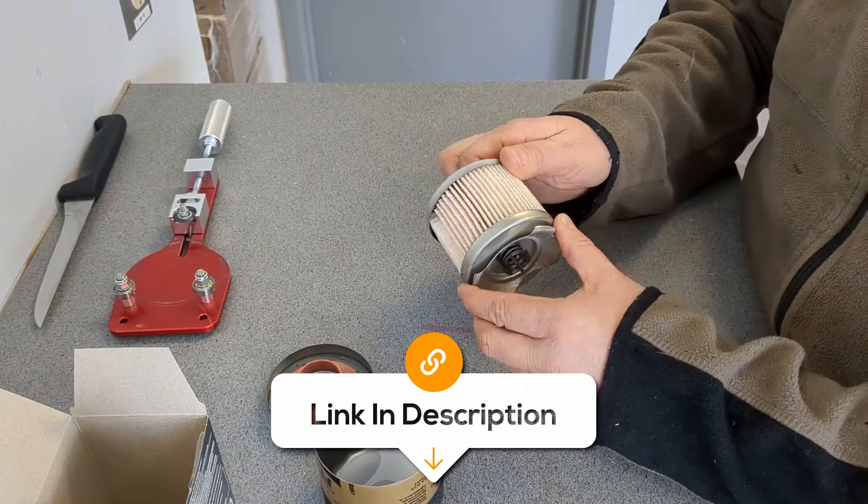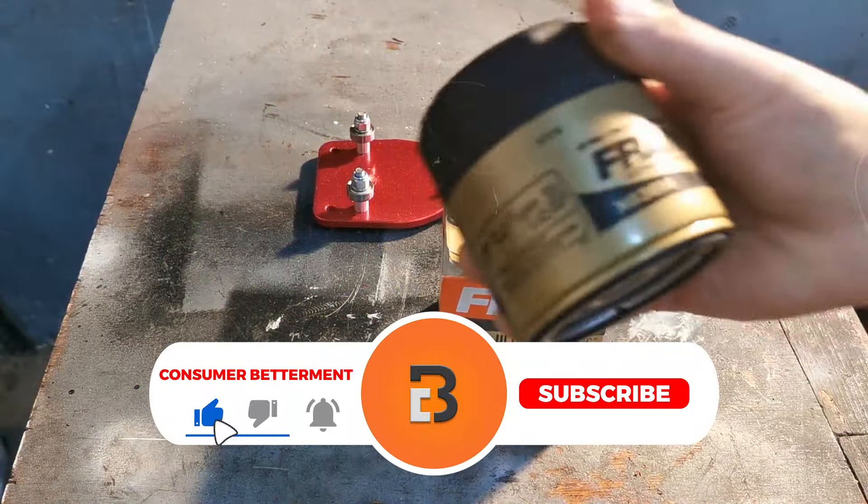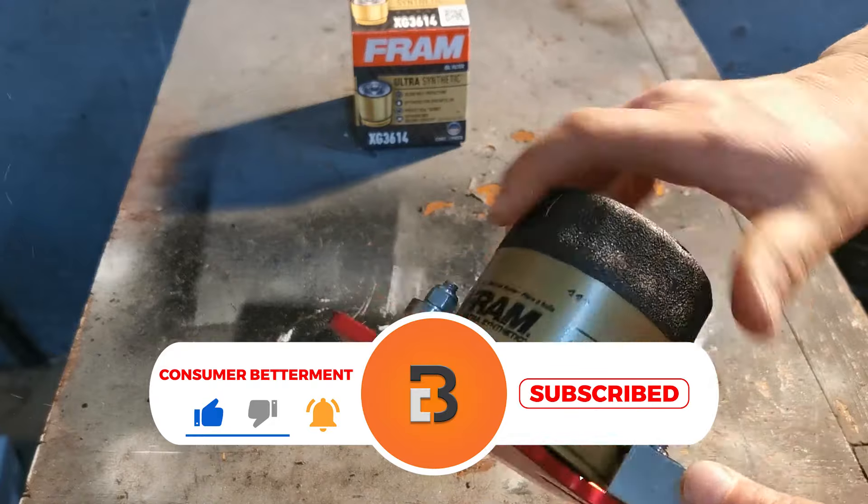If you want to know the latest prices for the oil filters discussed in this video, be sure to click the links below. And if you're enjoying this video, we would love it if you hit that subscribe button.